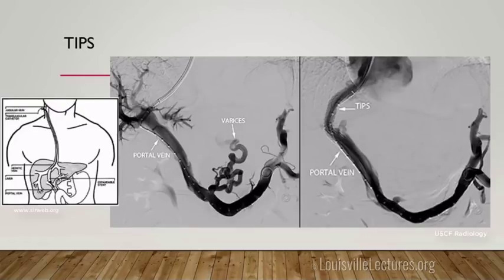For the TIPS procedure, we access the internal jugular vein, place our sheath down into the hepatic veins — typically the right hepatic vein — and then poke through the liver until we get blood return from the portal vein. We place our sheath across the liver parenchyma connecting the two veins, dilate the track, and place a stent. The distal portion is uncovered but the portion through the liver is covered. Patients typically do well — varices that were opacifying beforehand no longer fill.